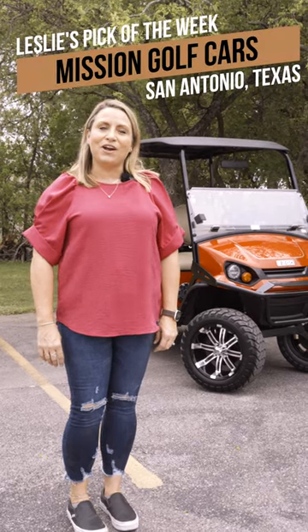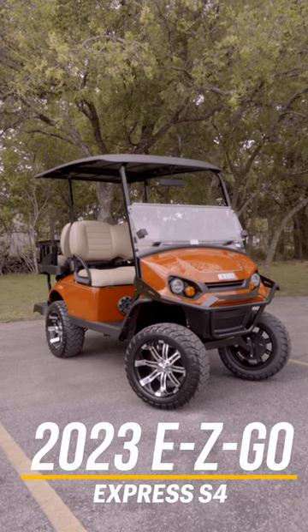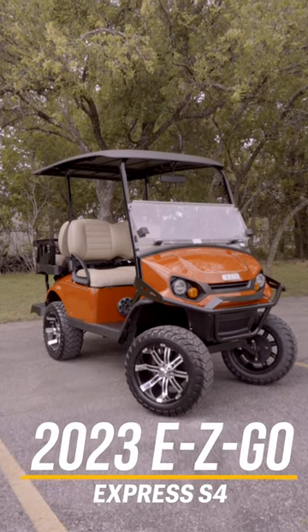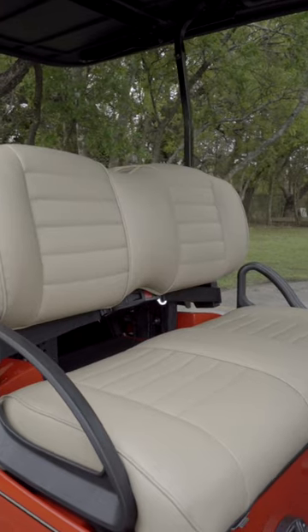Hey, Leslie here with Mission Golf Cars. For this week's pick of the week, let's check out a 2023 EasyGo Express S4. We've got this four-passenger car in flame red with premium mushroom seats.